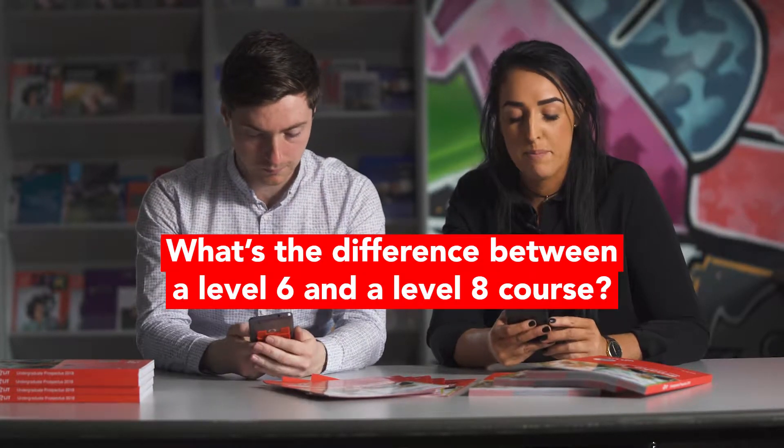What's the difference between a level 6 and a level 8 program? On successful completion of a level 6 program you have obtained a higher certificate. On successful completion of a level 8 program you have obtained an honours degree. It's important to remember that you can use your level 6 as a pathway to reach your level 8 honours degree.